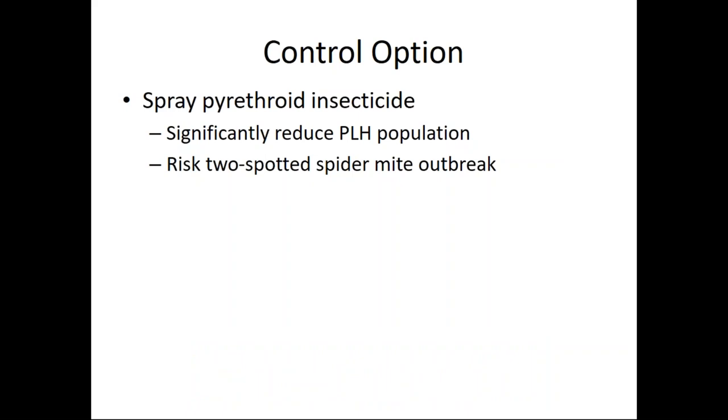Right now our only control option is to spray. The spray that is most effective is a pyrethroid product with pyrethrin as the active ingredient — it does significantly reduce the number of potato leaf hoppers. But it comes with a risk: a secondary outbreak of two-spotted spider mites later in the season. Many hop growers have used this type of product, got rid of the potato leaf hopper, but then later had incredible yield loss from spider mites. So this may cause more harm than good.